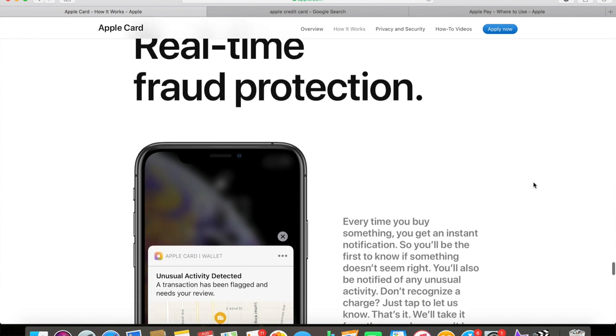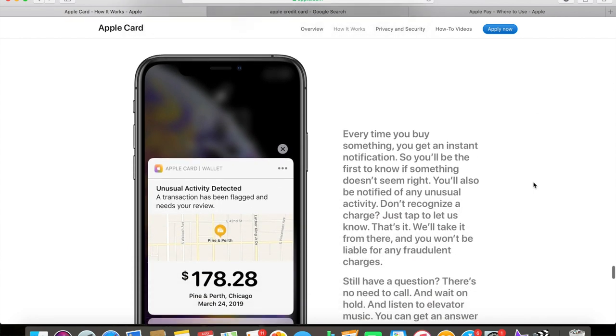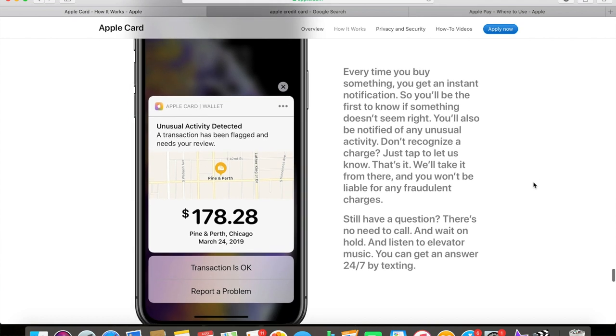Another pro that I forgot to mention is that there's real-time fraud protection. If you're using the card or you lose the card and someone else uses it, once they swipe it or put the chip in and buy something, an alert is going to pop up on your iPhone asking you if you recognize the charge and where the charge was made. If it wasn't your charge, you simply click no, deny the charge, the card is locked, and then you end up getting a new one. It's pretty cool how there's real-time fraud protection, which is obviously very important for any credit card.